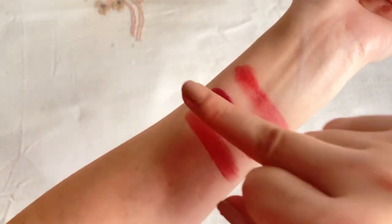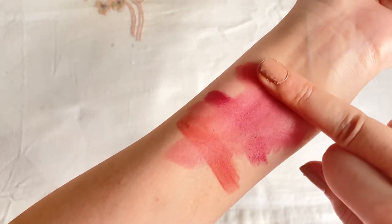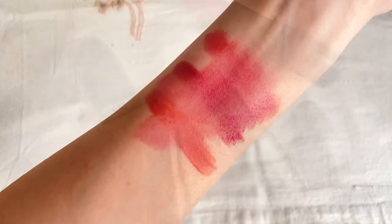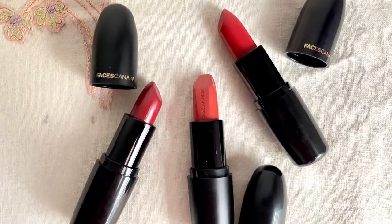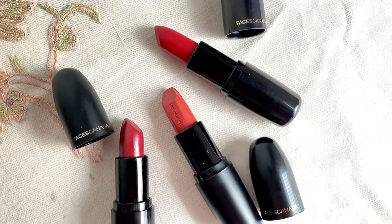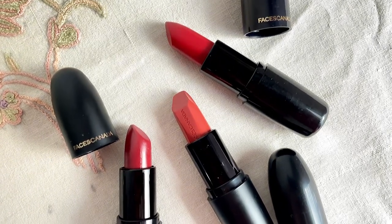Now let's put these lipsticks to the test. They are not smudge-proof or waterproof, which is a bit of a bummer, but given the price we are paying, I think it sums up well. That's all for my today's video. If you liked my review, kindly like, share, and subscribe to my channel, and hit the notification bell for future updates.